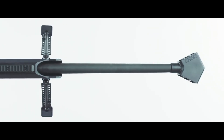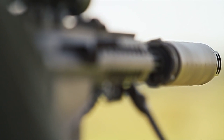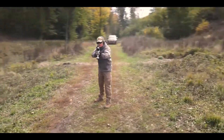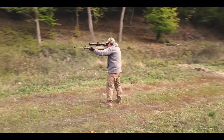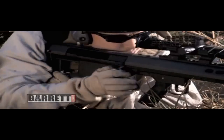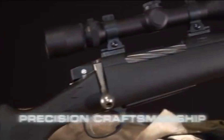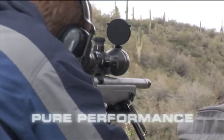.50 BMG sniper rifles are formidable long-range firearms chambered in .50 Browning Machine Gun caliber. Designed for extreme precision and power, these rifles are capable of engaging targets at distances exceeding a mile. With their massive projectile size and high muzzle energy, they are favored by military, law enforcement, and long-range shooting enthusiasts.